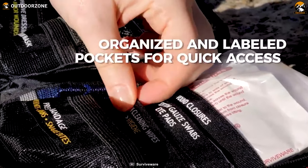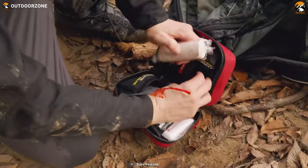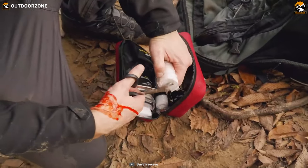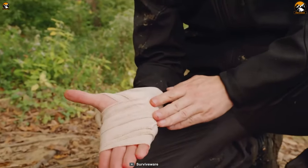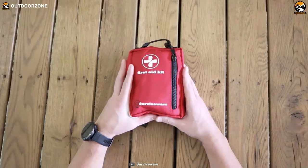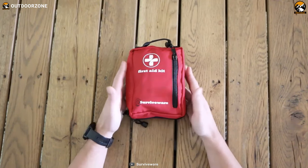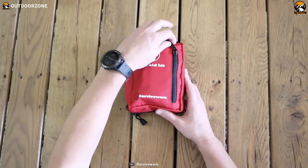Each of its inner sleeves is labeled according to its function, and therefore you can easily and quickly retrieve the necessary item you are looking for during stressful situations and afterward replace them in an orderly fashion. You also have a separate zip pouch for your prescription medication. The Surviveware Small first aid kit comes with the right first aid items — it's an appropriate gear to have in your bug out bag that'll surely save your day.